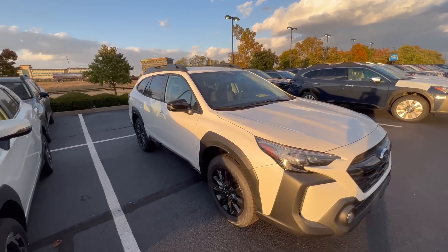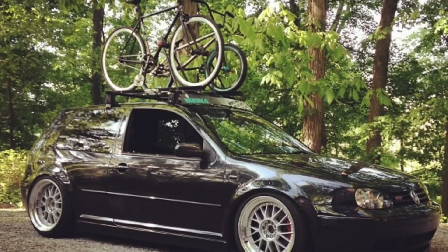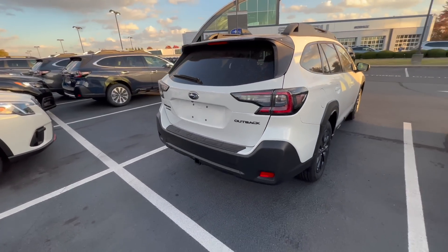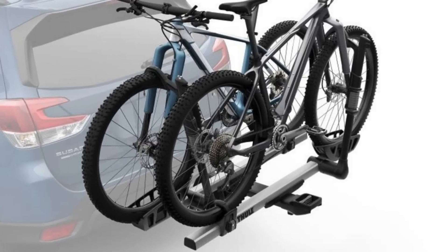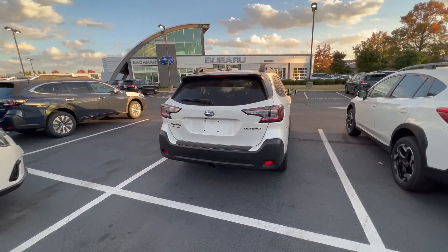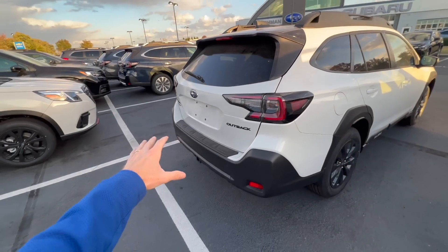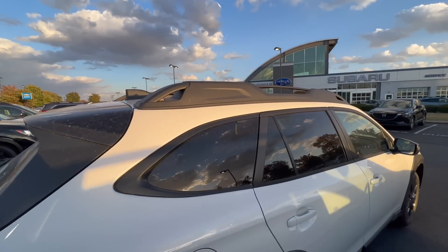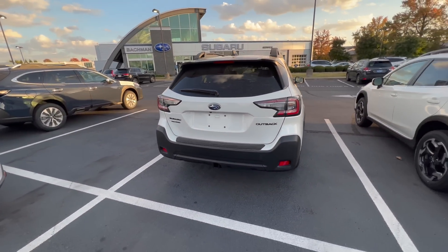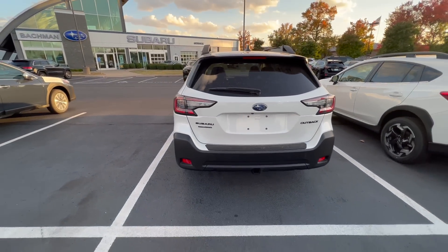I've ridden bikes for many years and on almost all of my cars I've always had some sort of roof rack setup to haul my bikes. But I decided to change it up for my Subaru Outback and get a trailer hitch to mount a trailer hitch bike rack. I've used this on friends' cars when we travel to ride bikes, and I've always been jealous of that setup because it's so much easier to access your bikes from the rear versus lifting them up on top of the car.